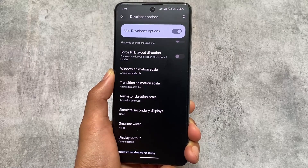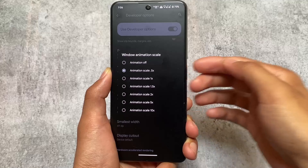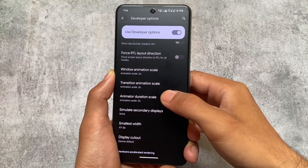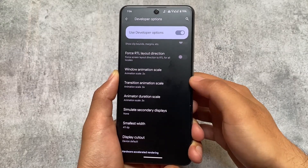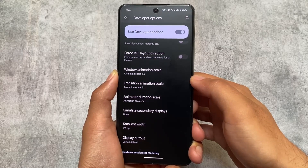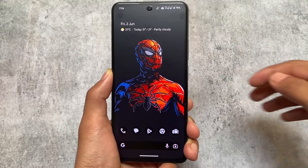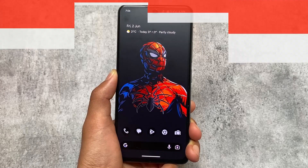A lot of you may notice my device animations are fast. That's because in Developer Options I've enabled 0.5x animations — I just love using my device that way. So those are all the changes and things included in my setup. I hope you liked this video. If you did, make sure to like it. Thanks for watching — see you in the next one. Goodbye!